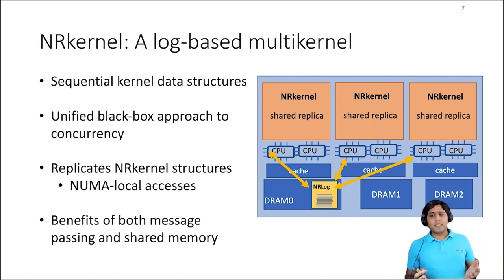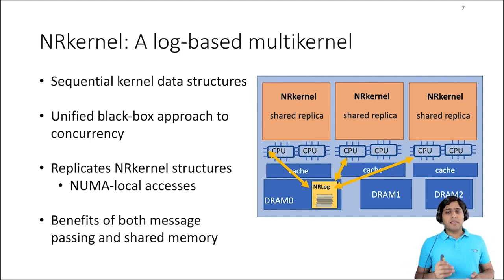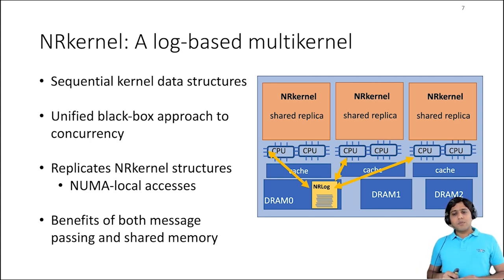In the remainder of this talk, I'll present a new multi-kernel design called the NR kernel, which addresses this tension between performance and complexity. The NR kernel relies on sequential implementations of its core subsystems and transforms these structures into scalable concurrent ones using black box techniques, just as coarse-grained locks do. Unlike Barrelfish with per-core kernels, the NR kernel maintains a kernel replica on each NUMA node, and all the cores on a node share a single replica. Per-node kernel replicas make all accesses to kernel state NUMA local, which minimizes costly cross-node traffic through QPI. Instead of using distributed commit protocols in user space, the NR kernel replicas are synchronized with a shared operation log.